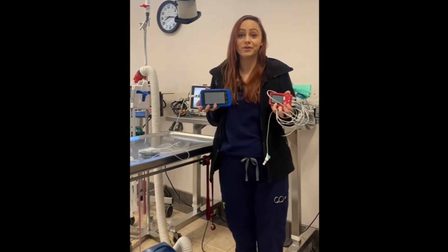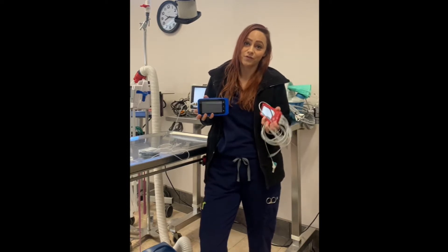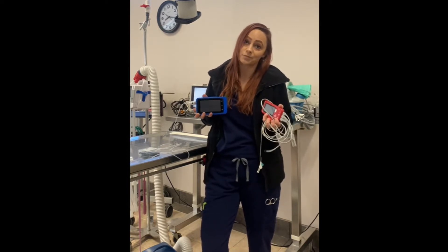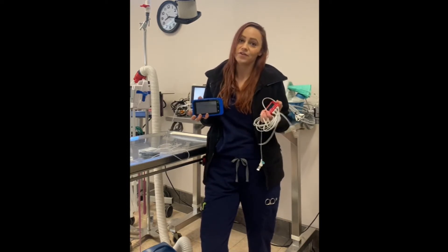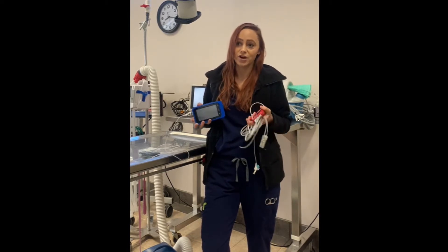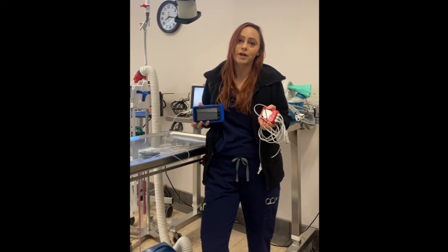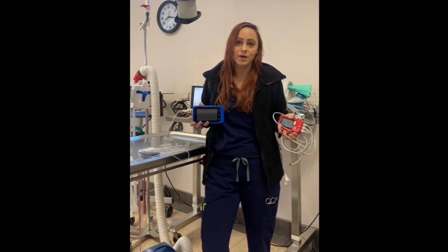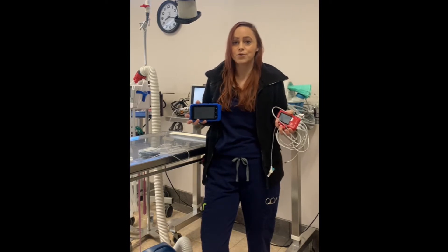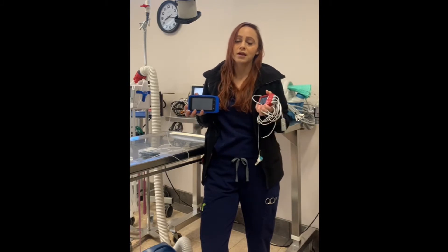The number one reason I love these is for the fact that they add an additional level of safety to all of my anesthetic procedures. That in and of itself is so incredibly important when monitoring anesthesia — being able to have those values and monitor a heart rate on anything from a tiny patient at 60 grams up to a hundred pound patient.